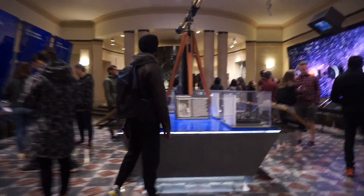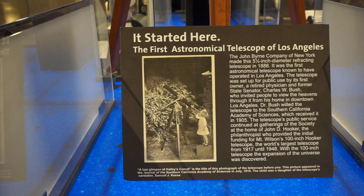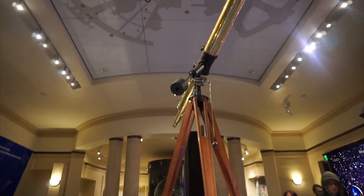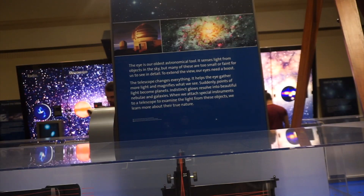It was built in 1935, and since opening, over 81 million people have visited here. It's located in Los Angeles, near the Hollywood sign. When you go outside, you can see downtown LA, and it's absolutely beautiful.